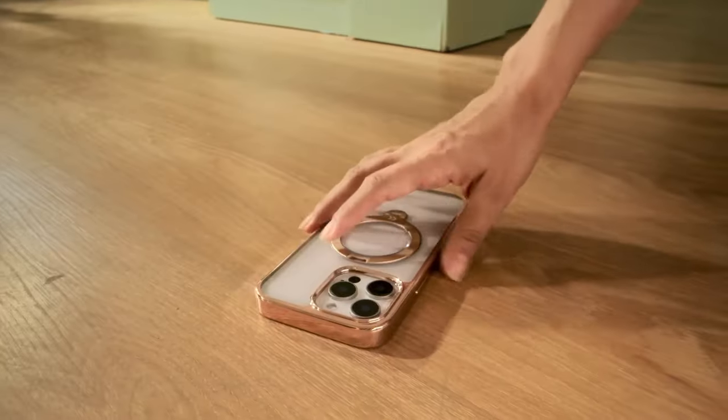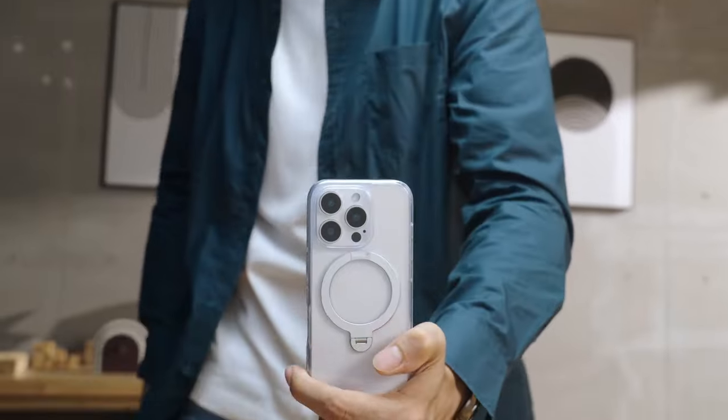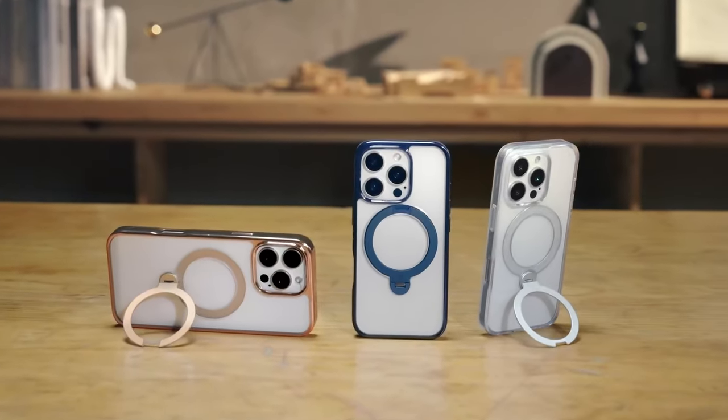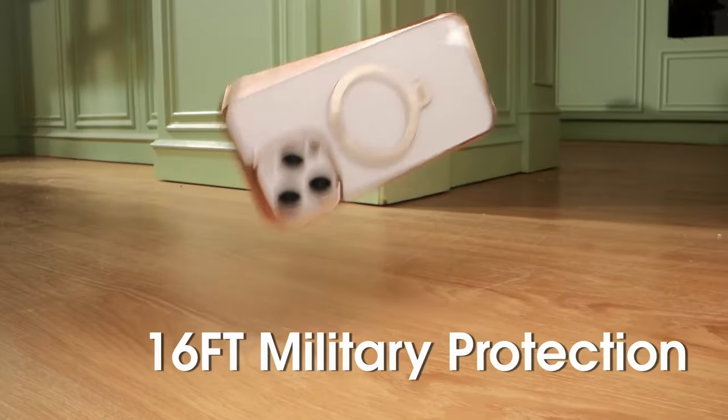But it's not just about looks — this case means serious business with 16-foot military-grade protection. The X-Shock and invisible airbags ensure it can handle 5,000 drops from different heights. Raised edges keep your screen and camera safe from the daily grind.